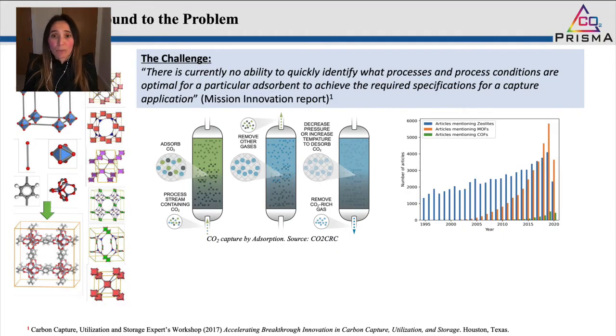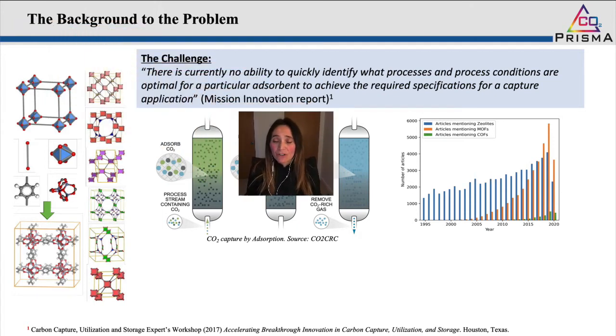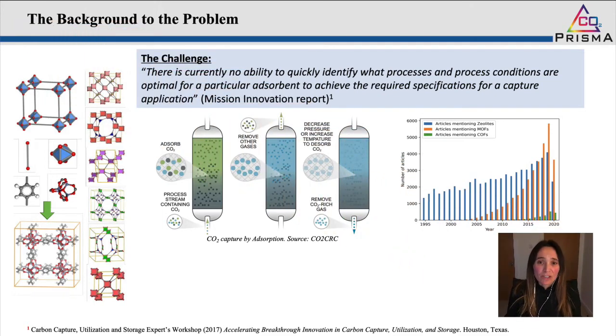So what's the background to the problem? I'm very sure that everybody is aware that limiting CO2 emissions into the atmosphere is one of our current challenges as a generation.